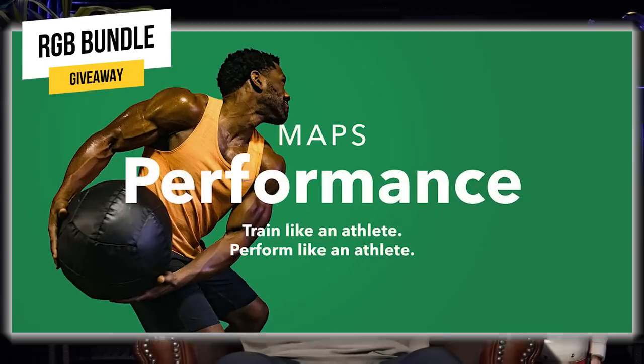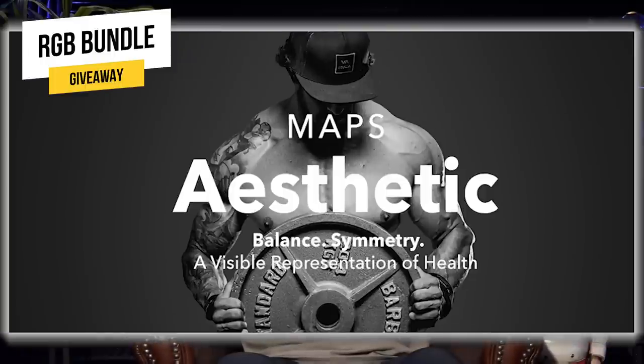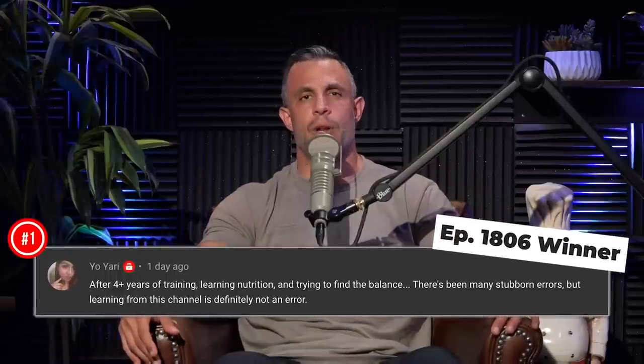Real quick, we're going to give away one of our most popular bundles — the RGB bundle — which includes Maps Anabolic, Maps Performance, and Maps Aesthetic. Three programs for free. Leave a comment below in the first 24 hours, subscribe and turn on notifications. We're also running a sale this month: the starter bundle — Maps Anabolic, Maps Prime, and the Intuitive Nutrition Guide — is 50% off, and Maps Split is also 50% off. Go to mapsfitnessproducts.com and use code MAYSPECIAL.